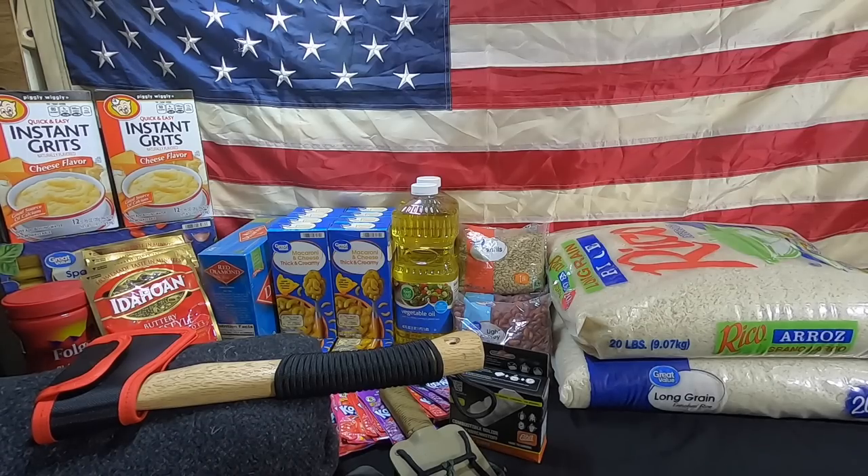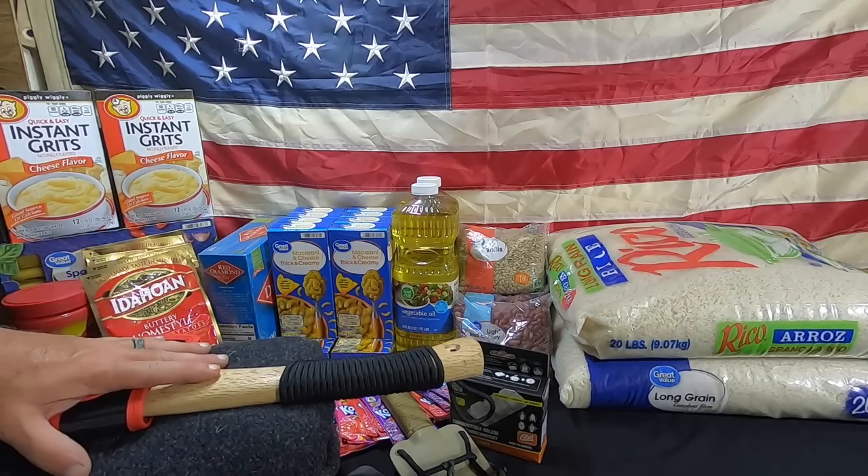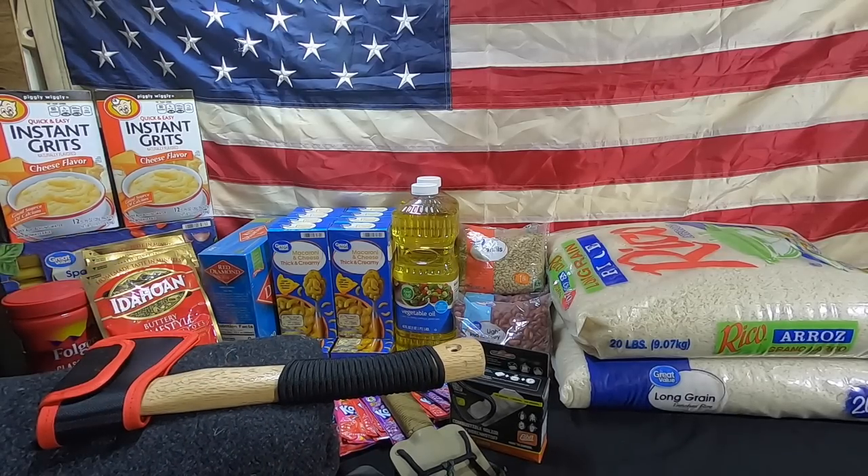Alright guys, welcome back - CFP here and this is Survival Living. Today we have another weekly prep video. We have some survival equipment here, but we also have to get our food. We try getting our food every single week.